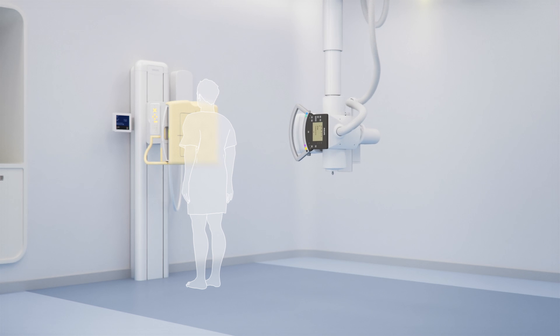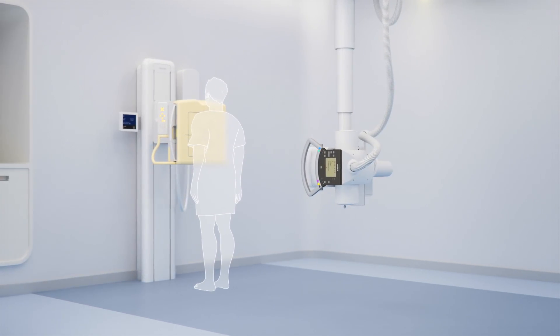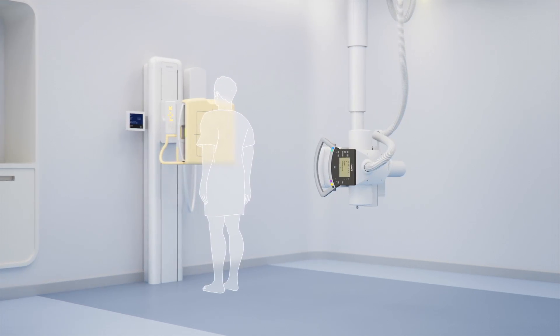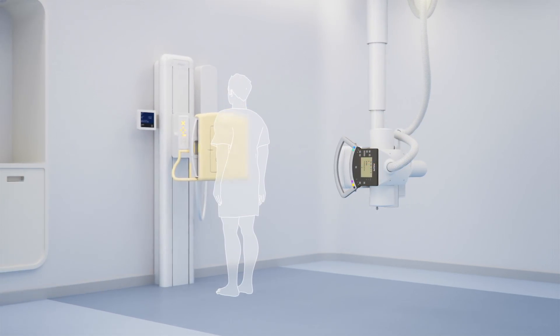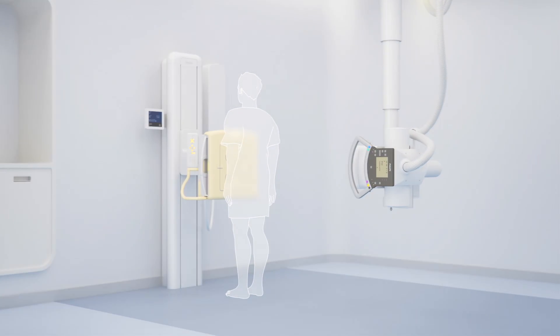ComfortMove includes all of the movements in ComfortTrack with additional alignment capabilities to allow for greater flexibility and workflow. ComfortMove enables the technologist to adjust the field of view from the ceiling suspension by pressing the alignment button, and the wall stand will travel to align to the central ray of the ceiling suspension.